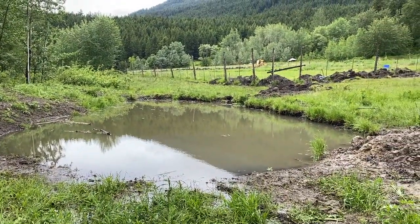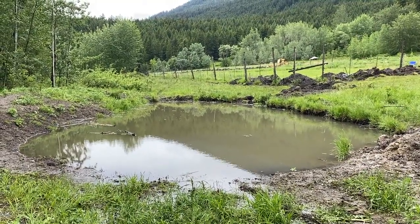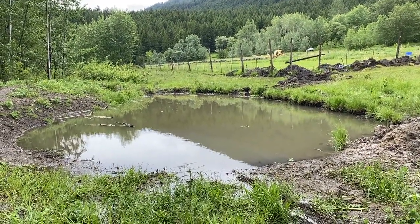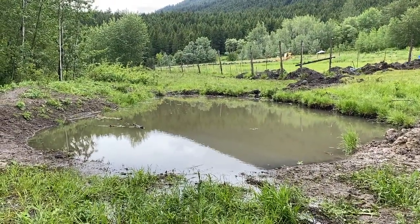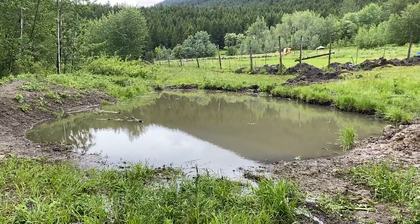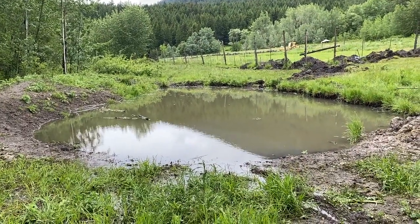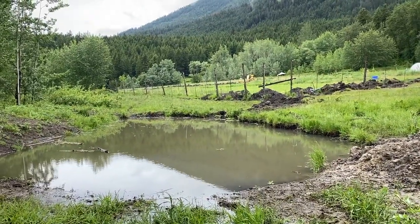I dug it a bit deeper this year with the backhoe to try and get a swimming hole for the kids and hopefully a dunk tank for the future sauna. It's holding water — that's the good news. There's no liner; I don't want to use any liner. We're using Sepp Holzer's and Jeff Lawton's ideas to make a natural indent to hold water, and it seems to be working after the rain event.